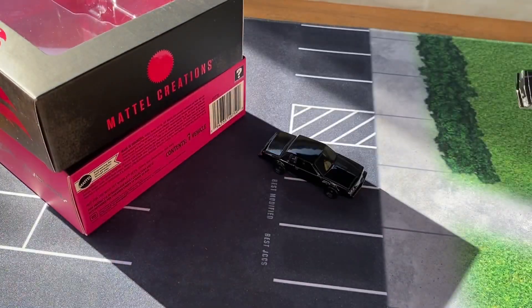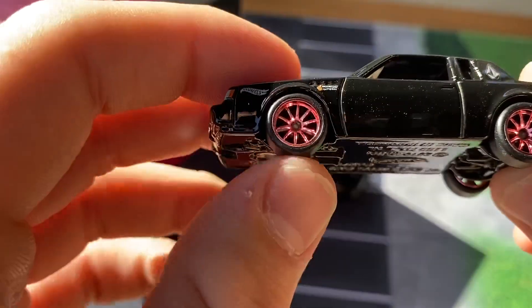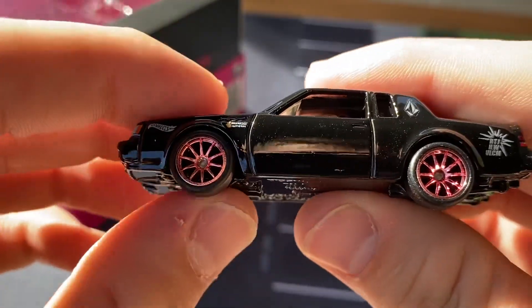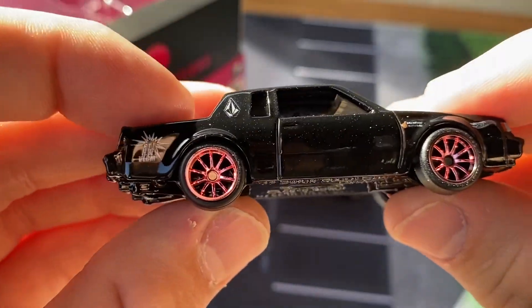The model. Here it is in all of its glory. Something I didn't really notice at first when this was announced is that it has pink wheels. I thought these were just chrome, like a mirror in the pictures or whatever. But no, these are actually pink. That's a cool touch — I like the pink wheels.